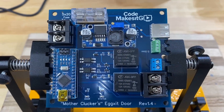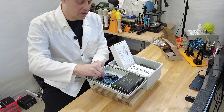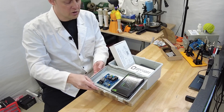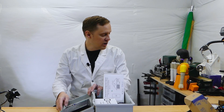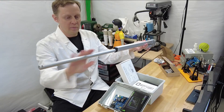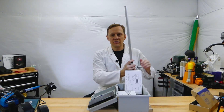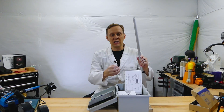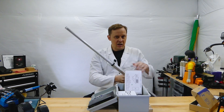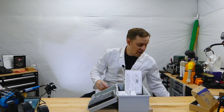Finally we have the Mother Cluckers exit door controller. This will be mounted on the lid right above the solar controller and will operate the actuator. We have an 18-inch actuator here, which is a beast. The actuator moves very slowly at five millimeters per second, which I think is good because it gives the chickens time to get out of the way. It has a pushing force of 300 pounds — pretty strong.